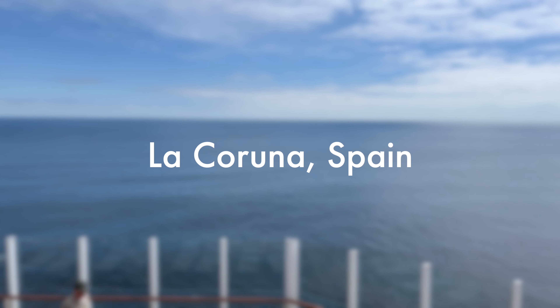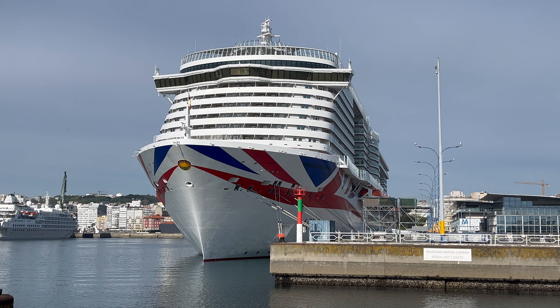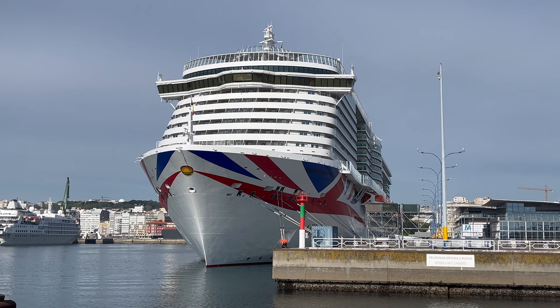The first port we visited was La Coruña. The good news is that cruise ships dock in the downtown area and it's a short flat five-minute walk into the city — no need to get a shuttle bus or taxi. We are now at our first port of call, currently sat in a cafe after a little wander around.